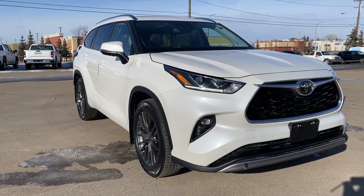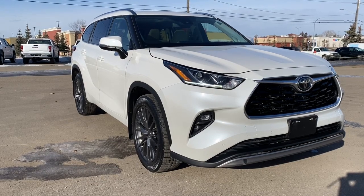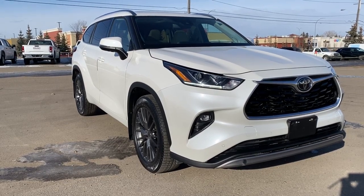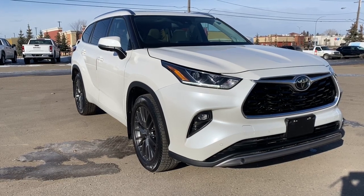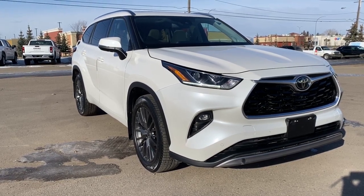So come take a look at the 2020 Toyota Highlander Limited, or you can visit us online anytime, anywhere at WolfGMCBuick.com.